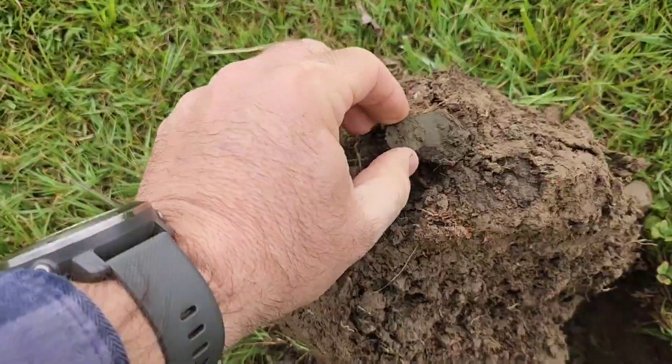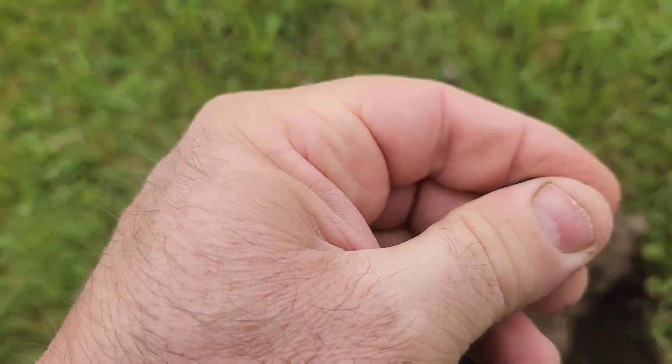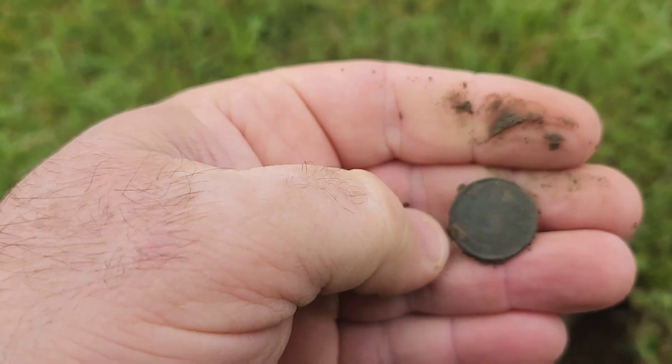A good little penny here. Here's where it came from. I'm pretty sure this is gonna be an Indian. Nope, looks like a wheaty.